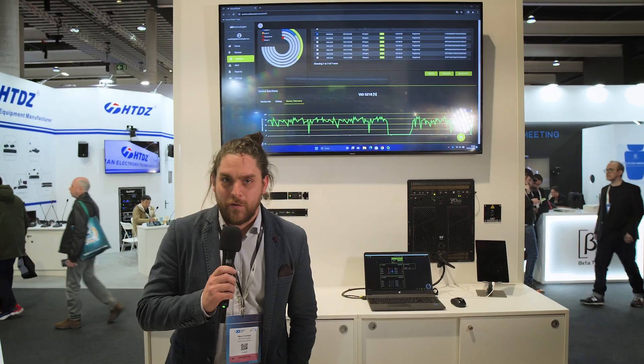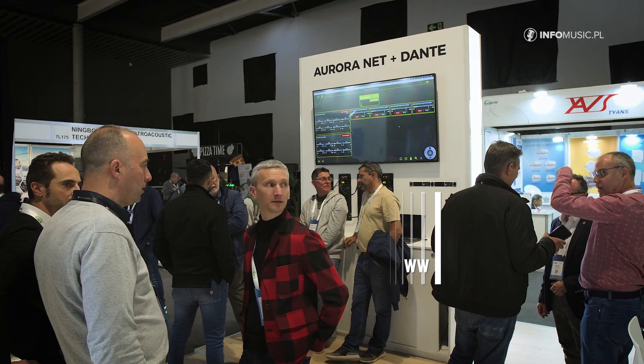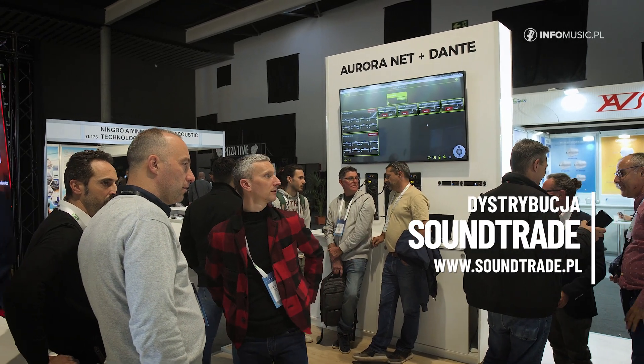Hi, everyone. It's Marco Cantalou from DB Technologies Applications Global, and we are at ISC 2024. One of the greatest innovations that we are bringing to the show is AuroraNet Cloud. AuroraNet becomes available for everyone.